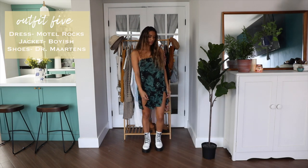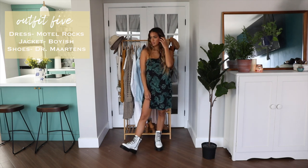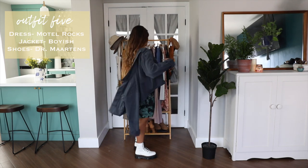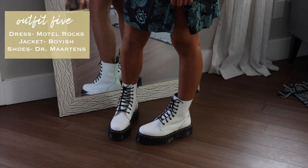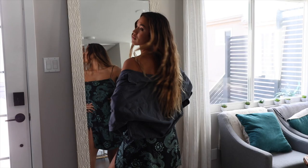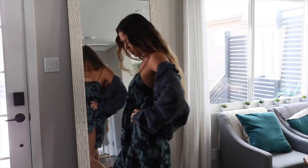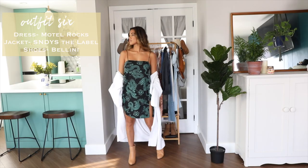This next outfit is really fun and I love that I can dress it up or down based on what I wear with the dress. I gave this look a tough girl city feel with these platform boots, and then I layered on a vintage denim jacket in a dark blue wash for some extra warmth.